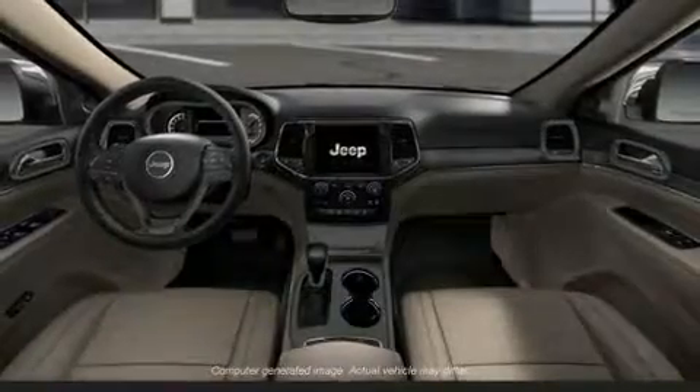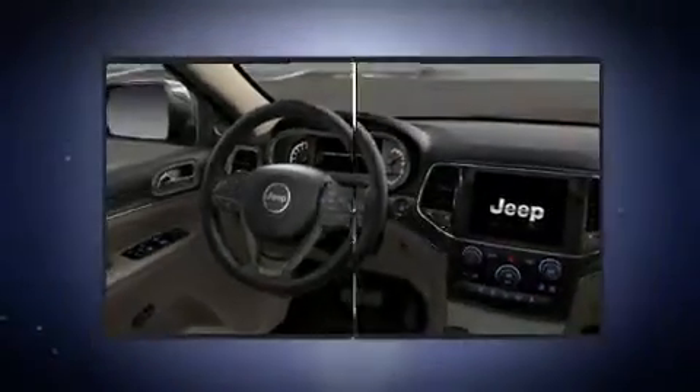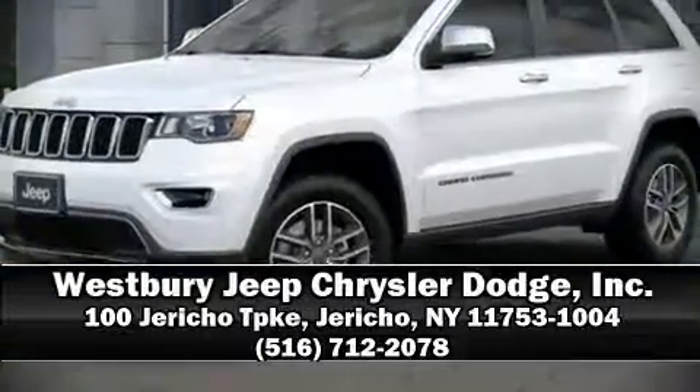With ABS, for added security, dynamic stability control supplements the drivetrain. Stop by our dealership or give us a call for more information.